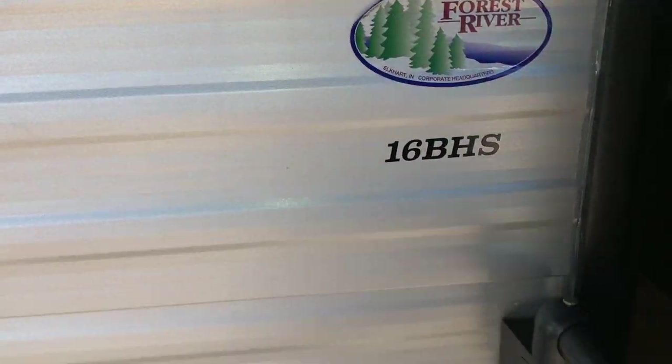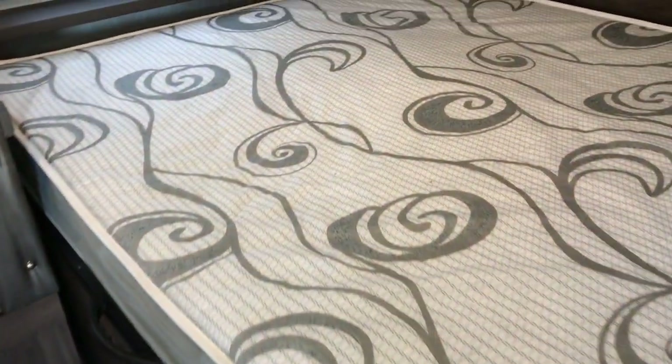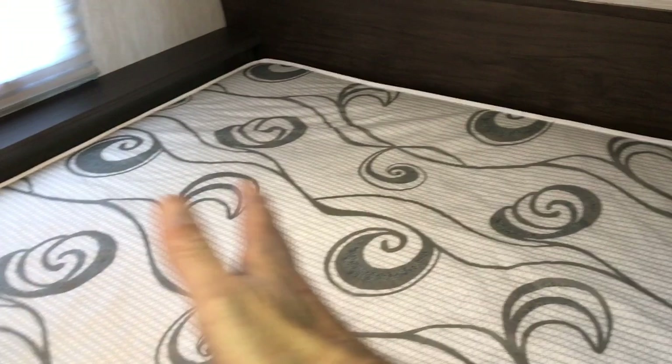This is a 16BH and I'm going to go ahead and go in and show it to you. Right here to the right you have a queen size bed that goes east to west. You do have some cabinets above the bed, cabinets above the dinette, a couple bunks in the back, and a little booth here that goes down and makes another bed.